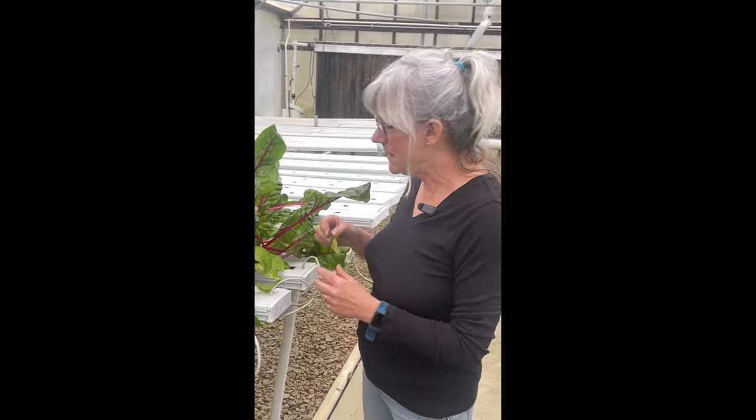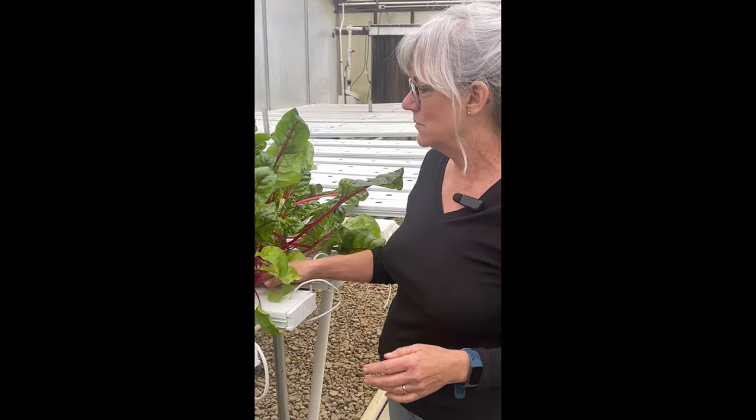I have a few bad leaves on the bottom. In the wintertime it gets really humid in here, and the condensation drips on the channels and ruins a few of the bottom leaves. No big deal, just got to work through it.